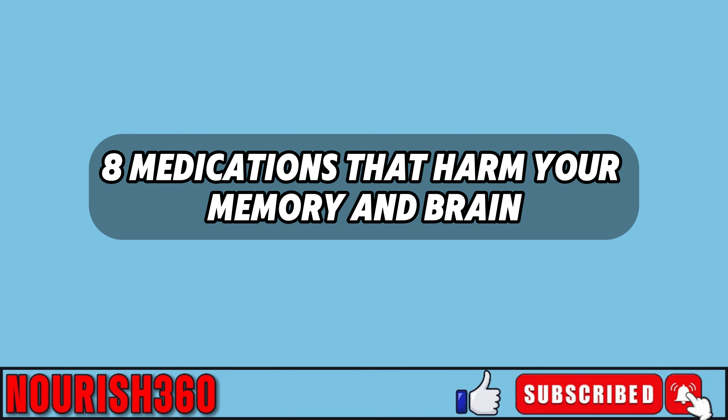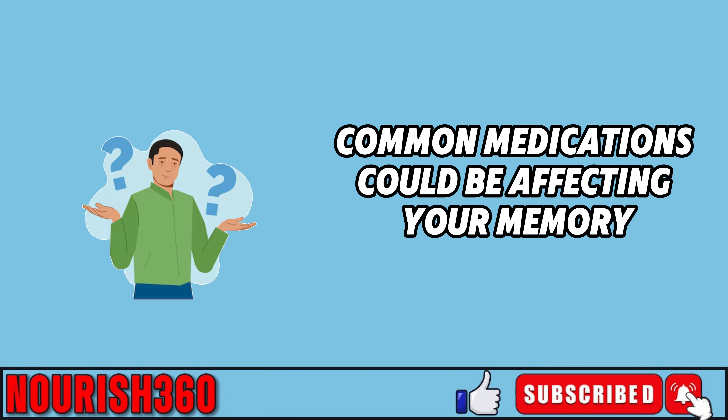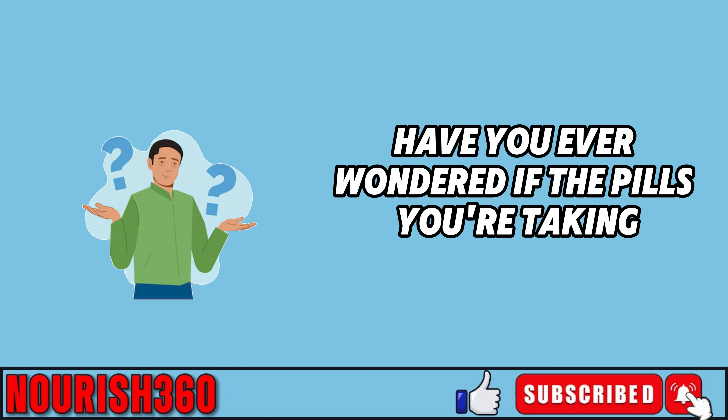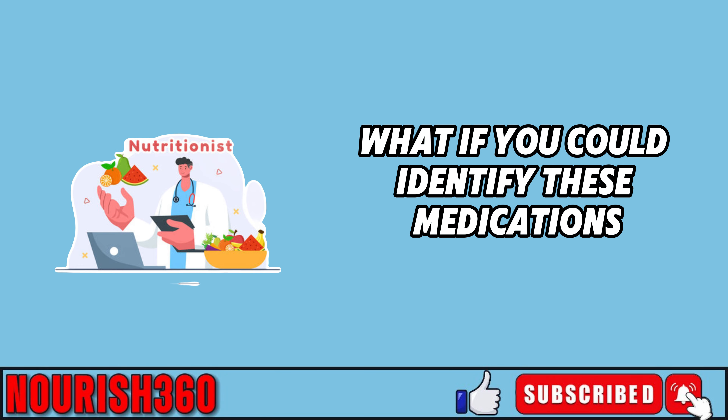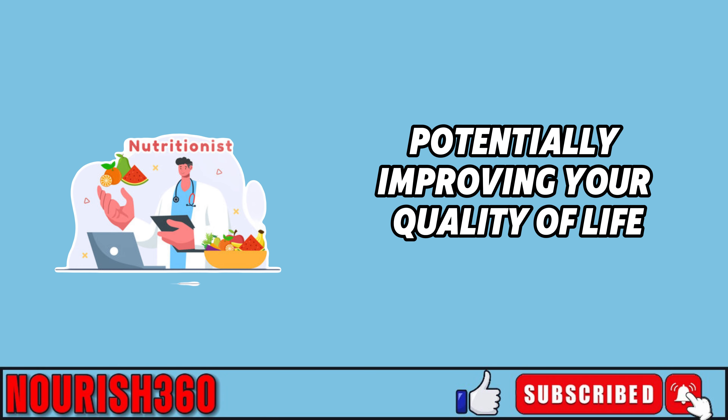Eight medications that harm your memory and brain. Did you know that some common medications could be affecting your memory and brain health? Have you ever wondered if the pills you're taking might be causing your memory to fade? What if you could identify these medications and avoid them, potentially improving your quality of life?